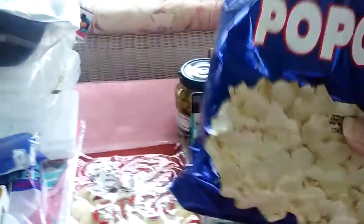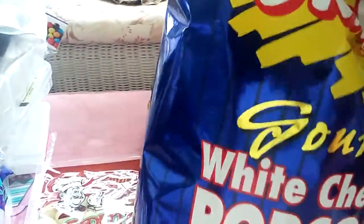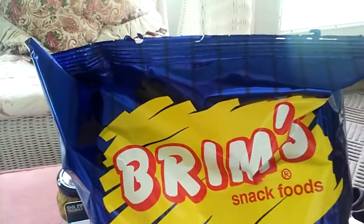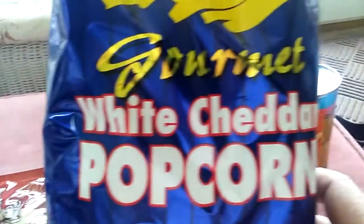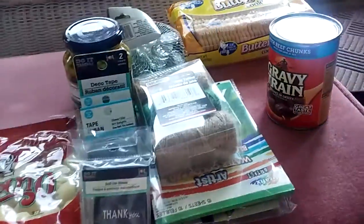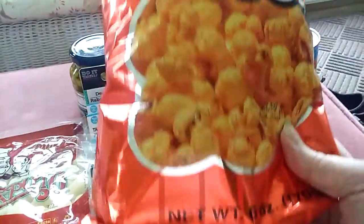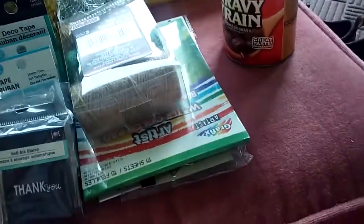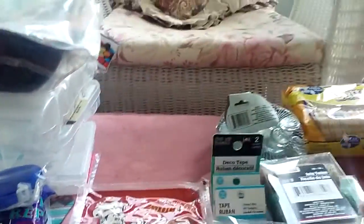This is Brims gourmet white cheddar popcorn, which is just yummy. I also got their cheese popcorn, which I haven't tried before. Both bags are six ounces.